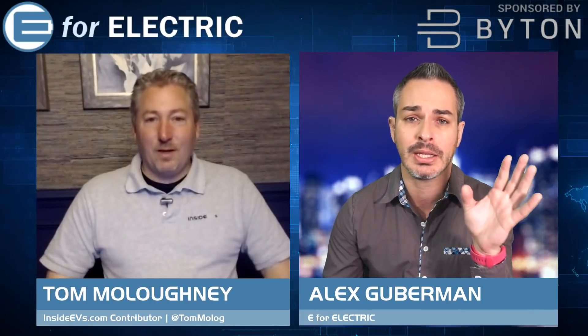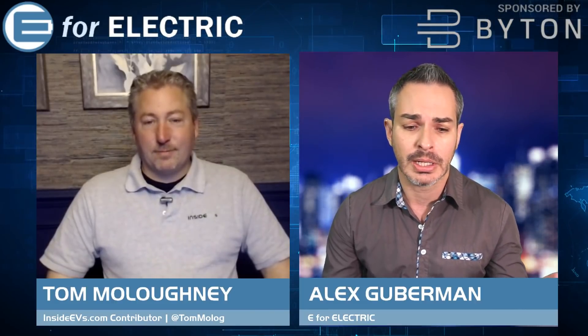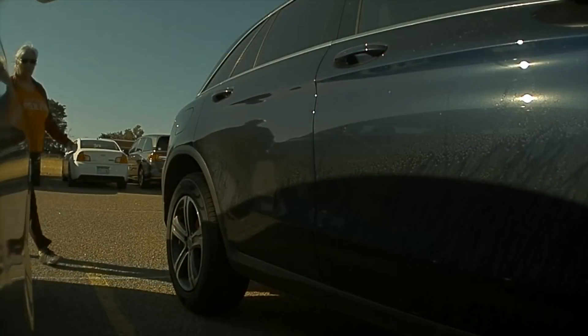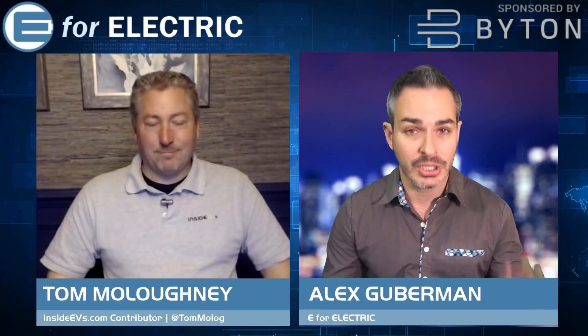Luckily everybody was okay and the guy who was at fault in the Prius admitted his fault, but that's not always the case. I've stopped a few times when people were actually lying. Now let me show you another one — probably the most popular one. This is where this lady actually got caught. She had to turn herself in, and as you can see, she's scratching this Tesla.